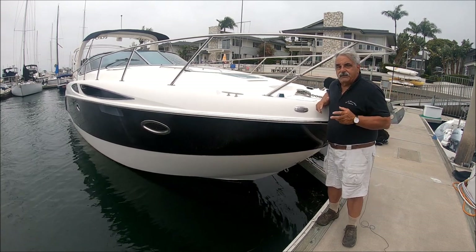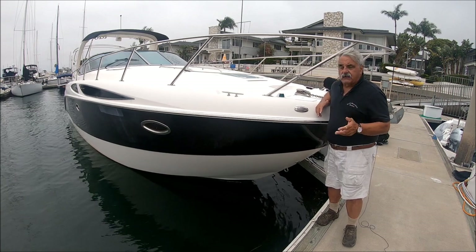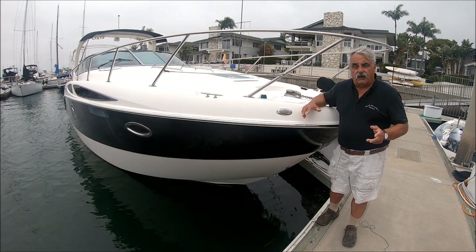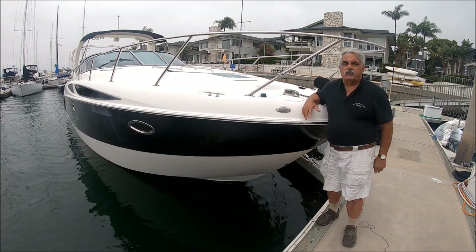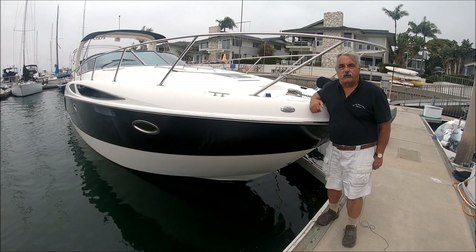Everything but the engines work on her, according to the owner. She's a steal of a deal at about half price. Come with me for a quick walk-around tour on Life is Good. View her today, make an offer tomorrow, fix her by the end of the summer — get that steal of a deal here at South Mountain Yachts.